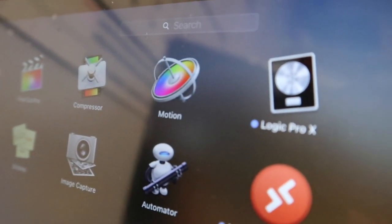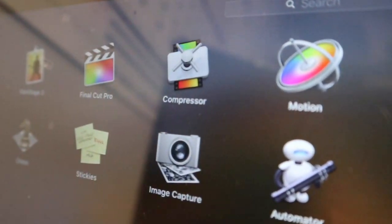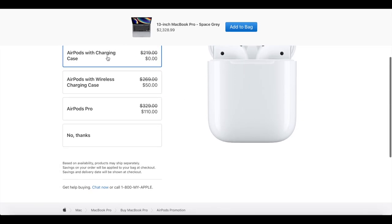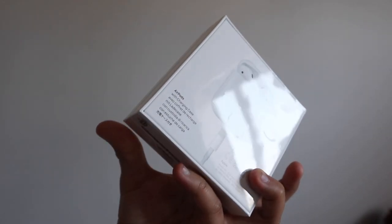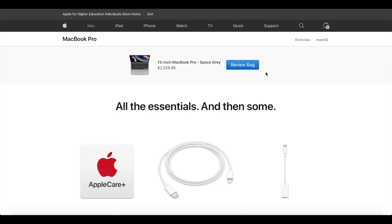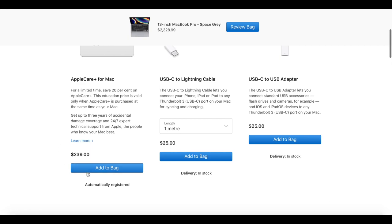I also got the Pro Apps Education Bundle, which has Final Cut Pro, Logic Pro X, Motion, Compressor, and Main Stage 3. Because this is a back-to-school promo, it came with free AirPods — but you can upgrade to second generation AirPods or AirPods Pro for an extra charge. And I purchased 3 years of AppleCare Plus, just in case something happens.